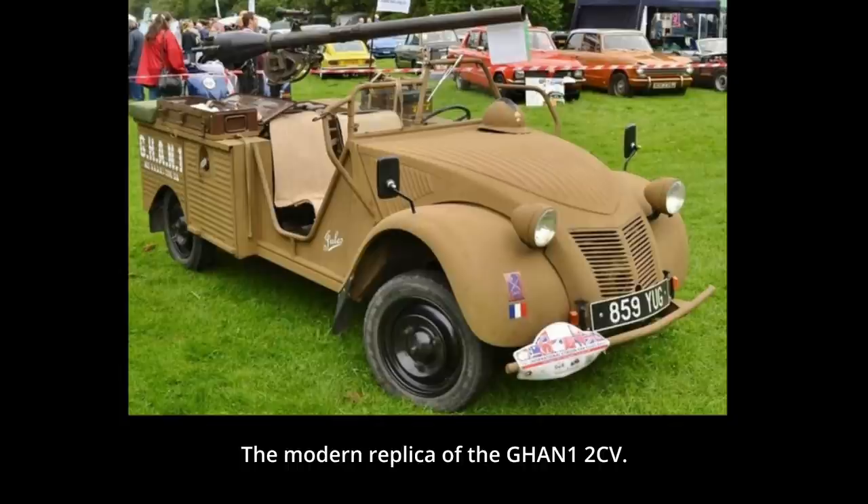In modern times, a replica of the vehicle appears to have shown up at a number of French classic car meetups. This concludes Tank Encyclopedia's video on the Citroën 2CV GAN-1. We hope you liked it — don't forget to check our website and our Patreon, and until next time, keep us in your sights!